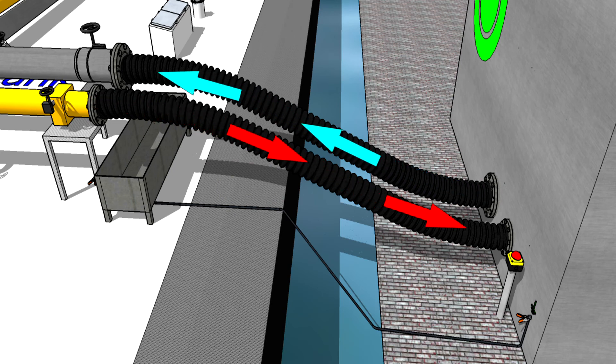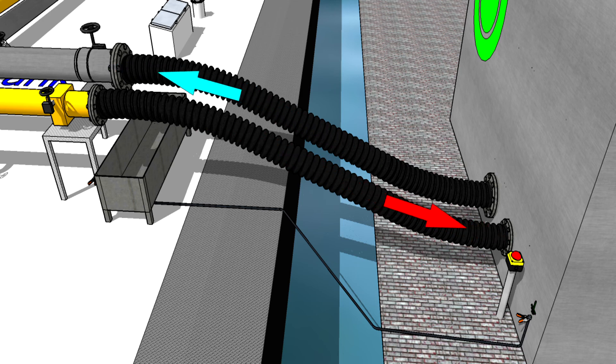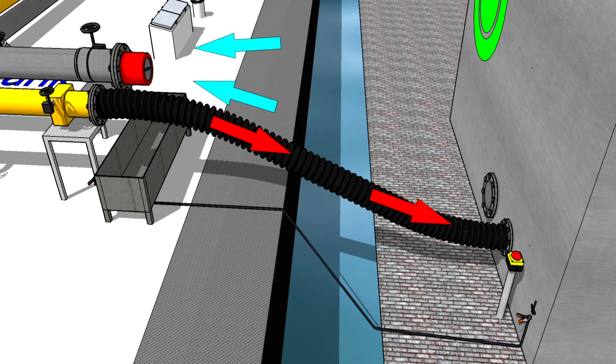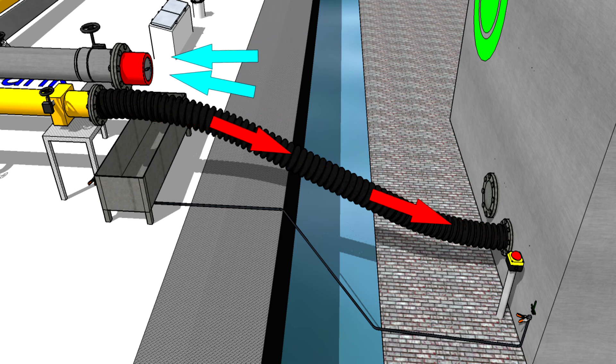Degassing to a reception facility can take place in a closed system, or by blowing or sucking the vapours from the cargo tanks to the reception facility while providing clean air from the atmosphere.